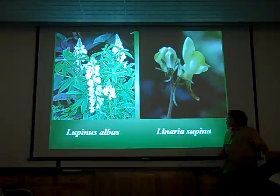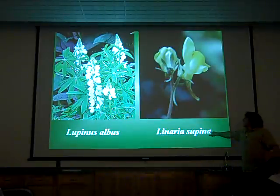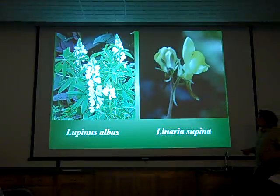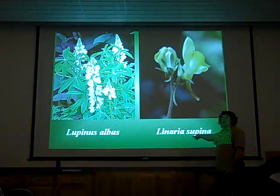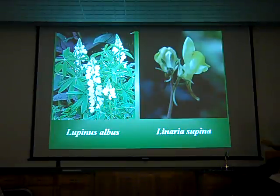...you'll notice that Lupinus albus, a species of lupine, and Linaria supina, related to butter-and-eggs, are recorded as wild plants of Massachusetts. But when you looked at the labels, they said 'cultivated in my garden' and 'growing outside my house in my garden.' These were plants people had collected as references that were never part of the flora. So we actually take this catalog of plants and sometimes it gets smaller — we're not just adding to it but also excluding from it.